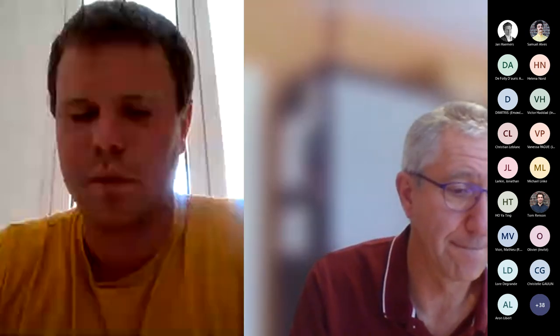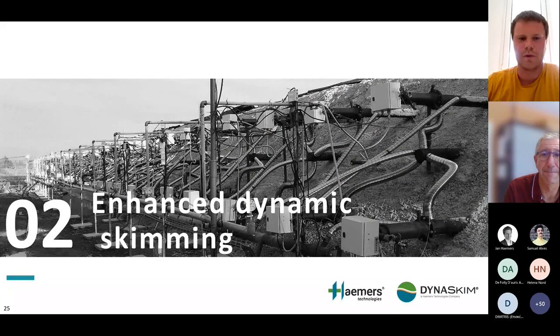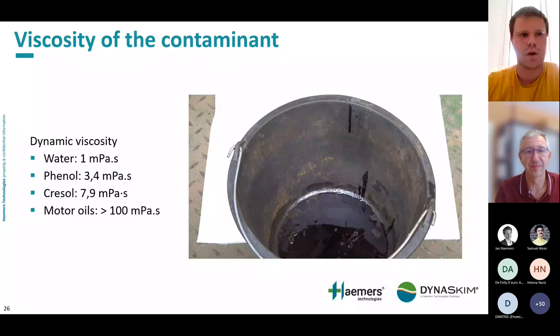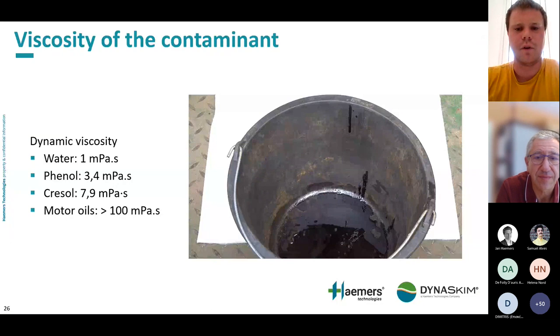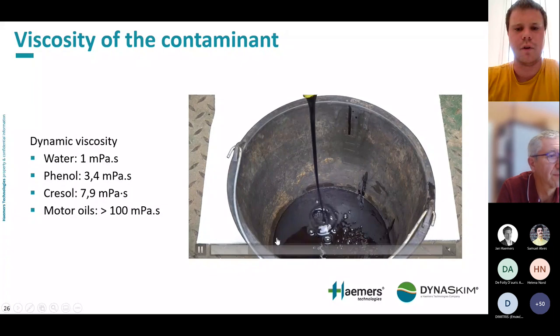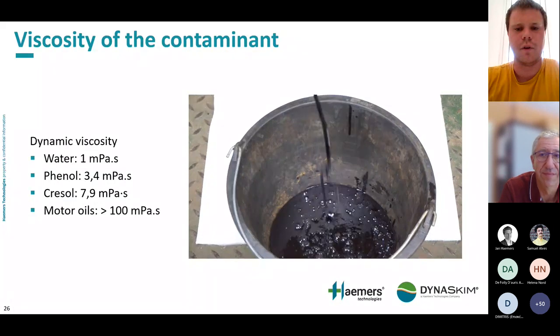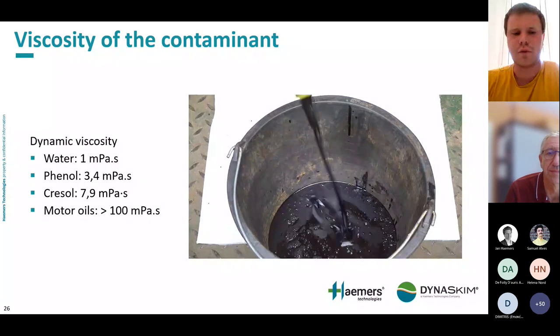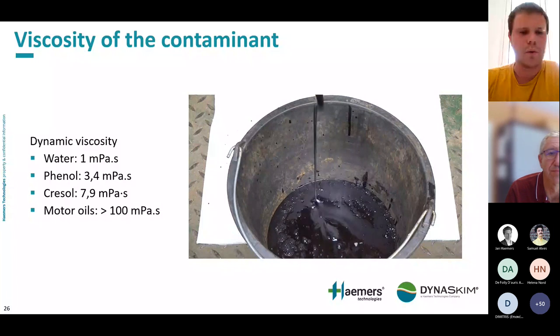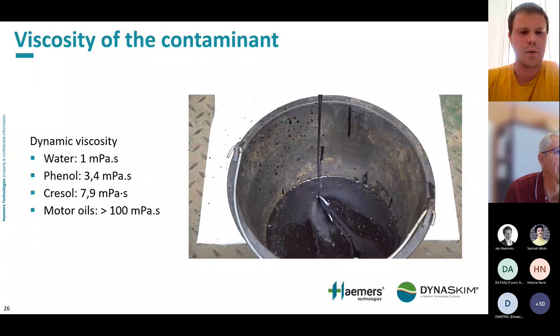Now that Patrick Francois has explained the Dynaskim solution, I will present the enhanced dynamic skimming. The main issue we can encounter in dynamic skimming is the viscosity of the contaminant. Here is a small video showing the type of product we can collect — a mixture of phenol and cresol, four to eight times more viscous than water. There are also motor oils, which are more than 100 times more viscous than water.